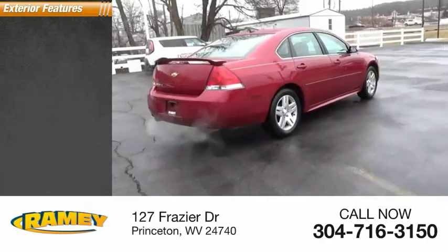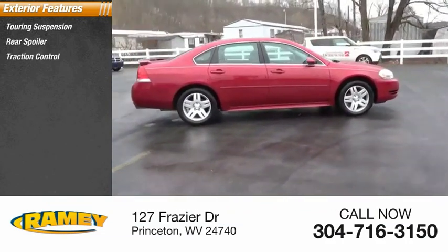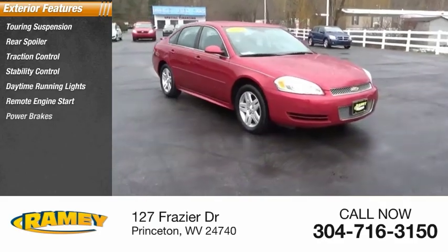Here are some of this vehicle's great options: touring suspension, rear spoiler, traction control, stability control, daytime running lights, remote engine start, power brakes.